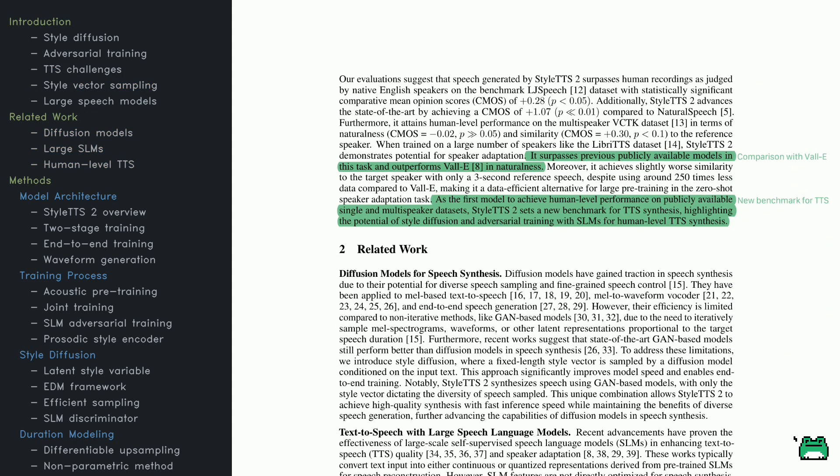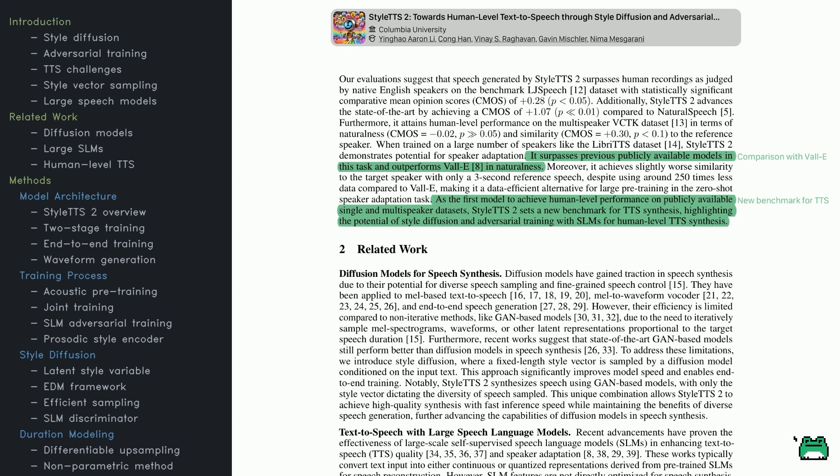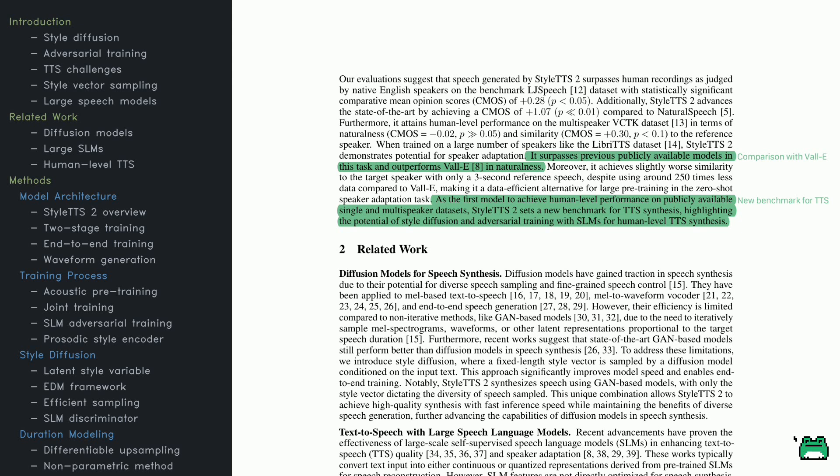How well does this work in practice? Evaluations show that StyleTTS 2 can generate speech rivaling human recordings. On the LJ Speech dataset, native English listeners rated it higher than earlier models, pushing scores beyond state-of-the-art benchmarks. On multi-speaker datasets like VCTK, StyleTTS 2 nearly reaches human-level naturalness while preserving similarity to the original speaker. Trained on a much smaller dataset, it still outperforms large models like Voicebox with just three seconds of reference speech, making it a strong choice for zero-shot speaker adaptation tasks.